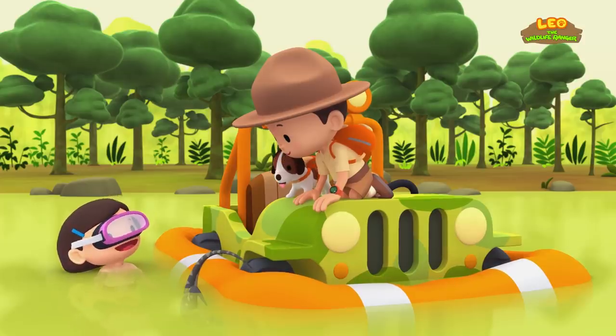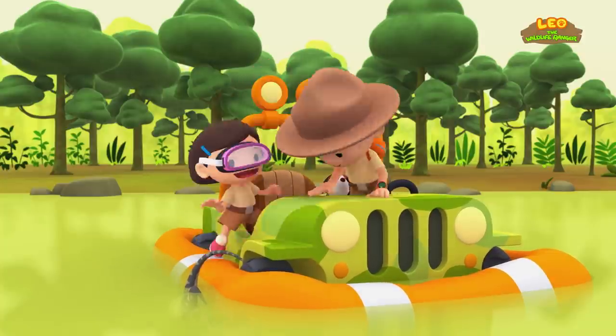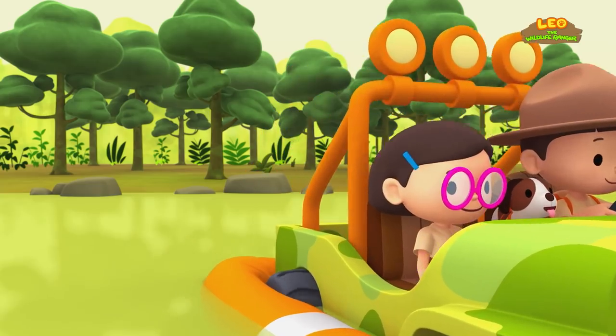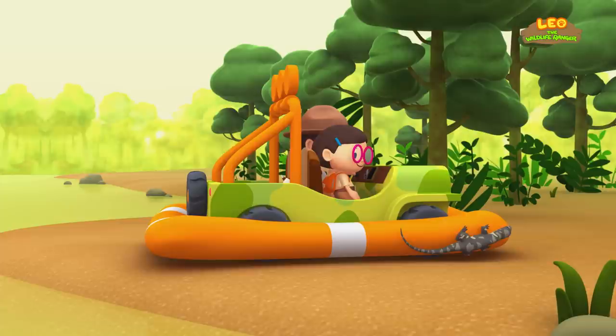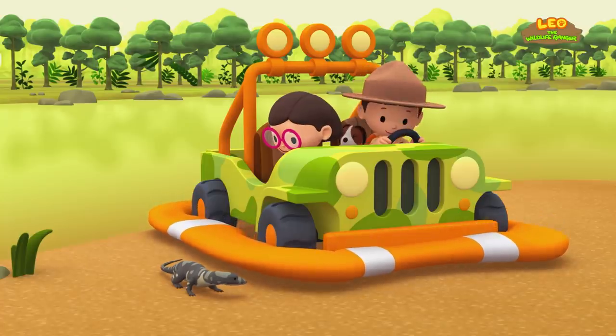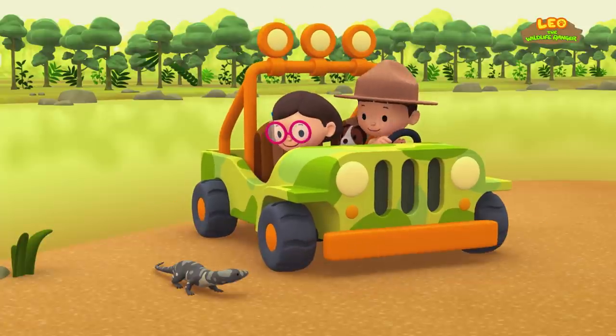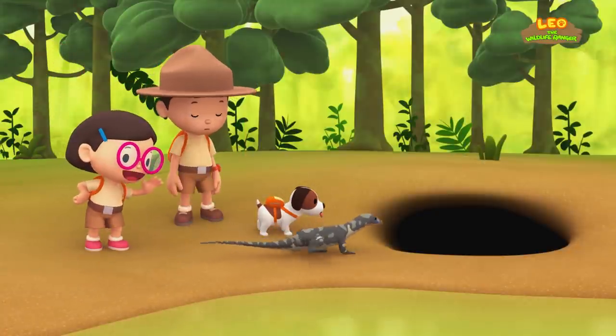The water monitor covered the hole by sitting on it. Thanks, water monitor. Great — let's head to the riverbank. We made it. Good work, water monitor. Goodbye, little friend.